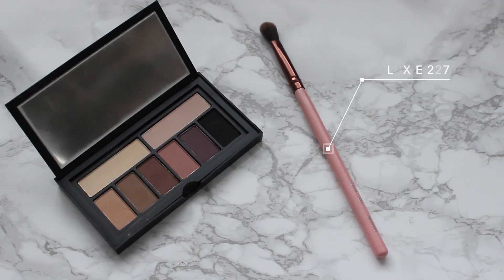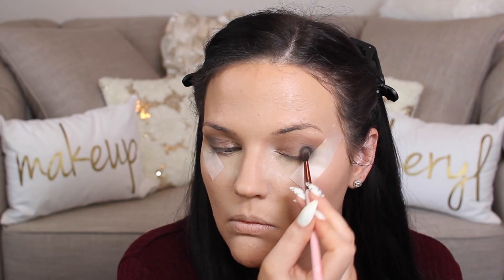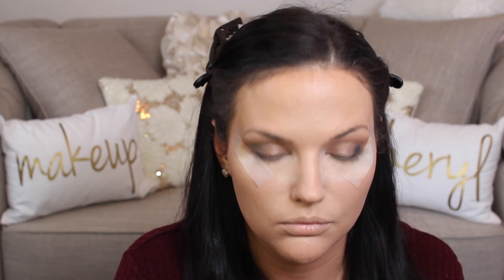I'm taking a clean blending brush — a Luxie 227 — and running it through my crease to make sure everything is well blended. Then to add even more depth and dimension, I'm going in with a smaller Luxie 237 brush and the black shade, adding it to the very outer corner and utilizing the tape to create a clean, crisp line. I place the color down initially and then go back and blend.